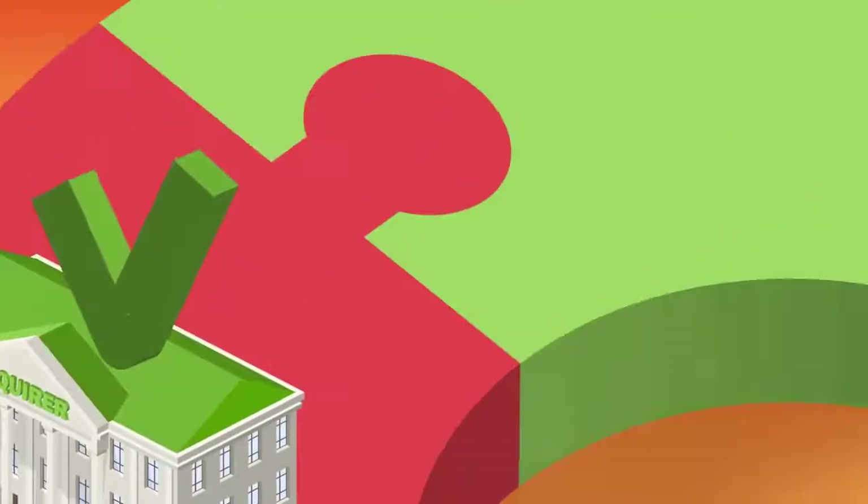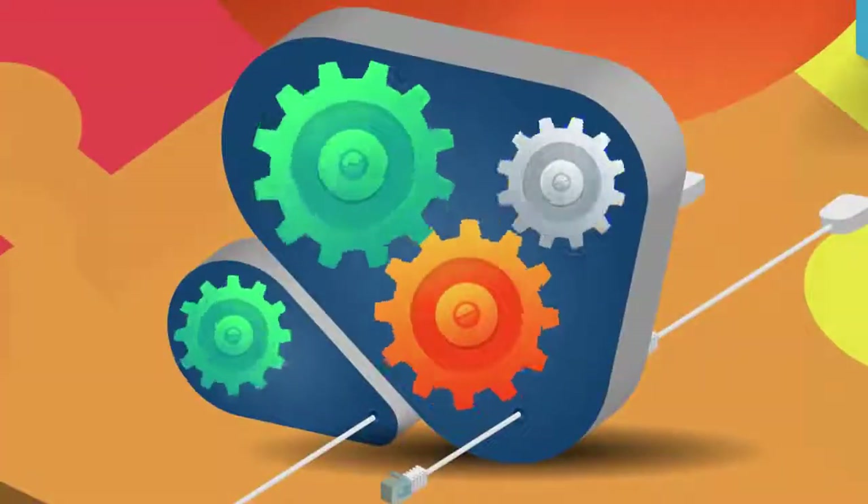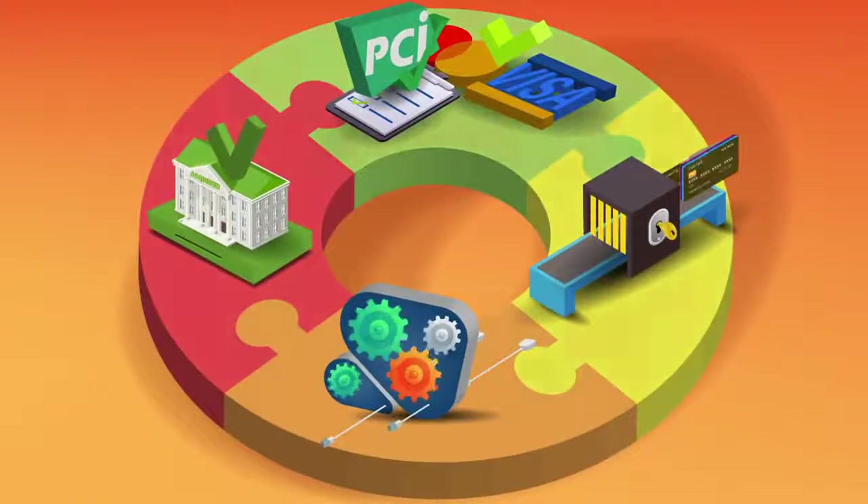Once you have an acquiring bank, a PCI environment, a tokenization solution, and a payment gateway software, you must connect them all together — and then you're ready to roll.